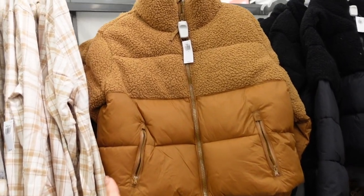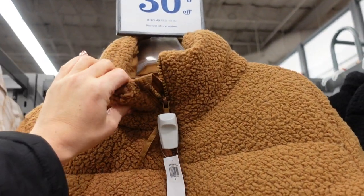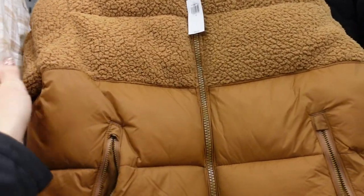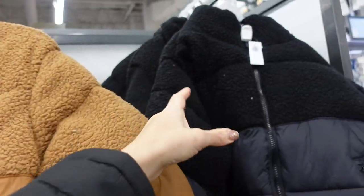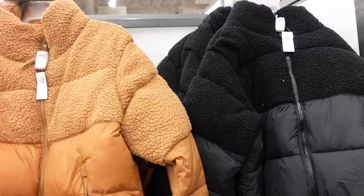A really cute new puffer coat. These have Sherpa on the top, it's a mock neck when zipped all the way up, lined with nylon fabric on the bottom, a zippered pocket, and a relaxed wrist with some elastic. The Sherpa goes all the way around the top in camel and also in black. These are 30% off, so down to $49, regularly $69.99.